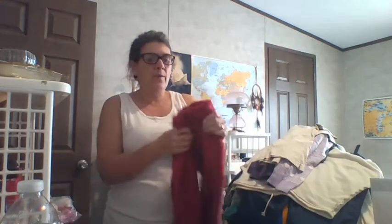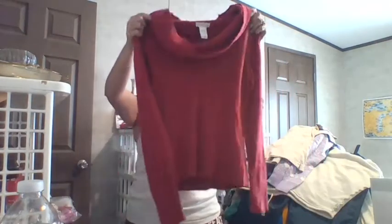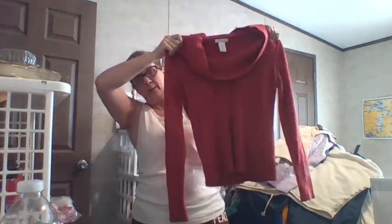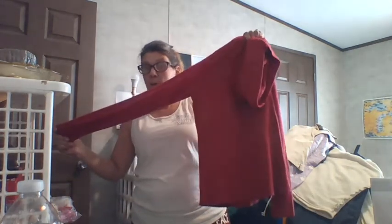This was a donation as well — this bag was donated. This is super soft. Worthington, medium, red. Cowl neck, super super soft. This is adorable. I like the form fitting. Perfect for Christmas, Valentine's Day.